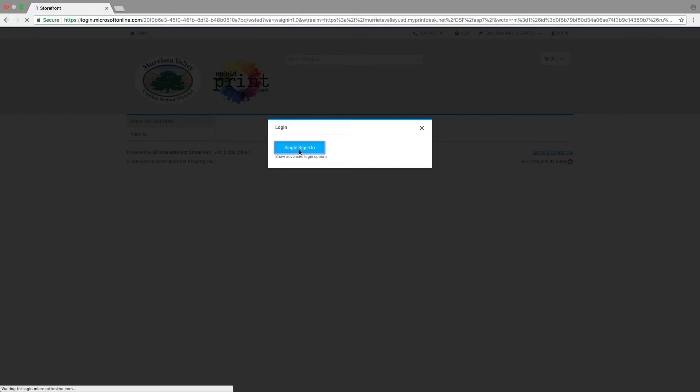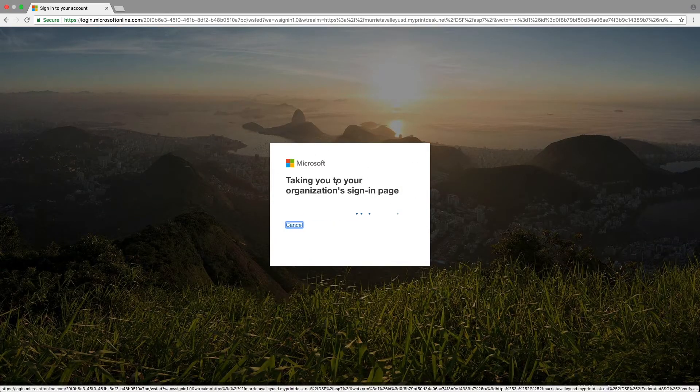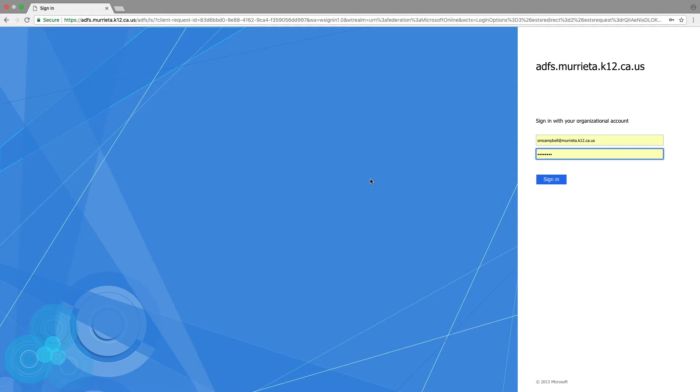First thing we're going to do is log on. All you have to do from your computer is log on the first time, and then it will save all of your information, so every time you come to the website after that you'll already be in there with all of your products. You're just going to sign in with your district email.